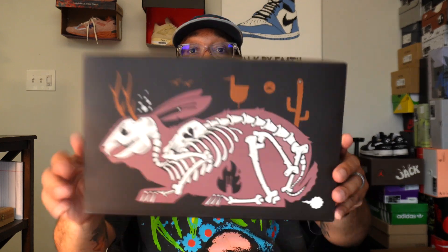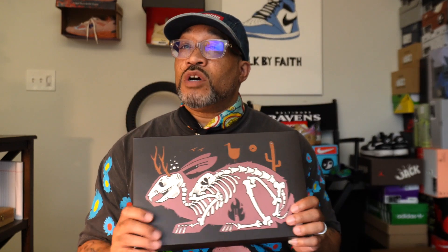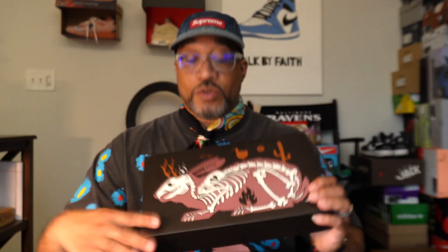New Balance is notorious for giving us flimsy boxes. If you've purchased New Balances in the past, the boxes will sometimes come dented up — you might as well just get rid of the box. But New Balance, 303 Board Company, and Jeremy Fish, who's the designer of this shoe, gave us a decent box. The details on the box with the rabbit — this is the Special Pink Bunny shoe. Jeremy Fish is an artist based out of the Bay Area, originally from New York, who went to art school on the West Coast and decided to plant roots there.